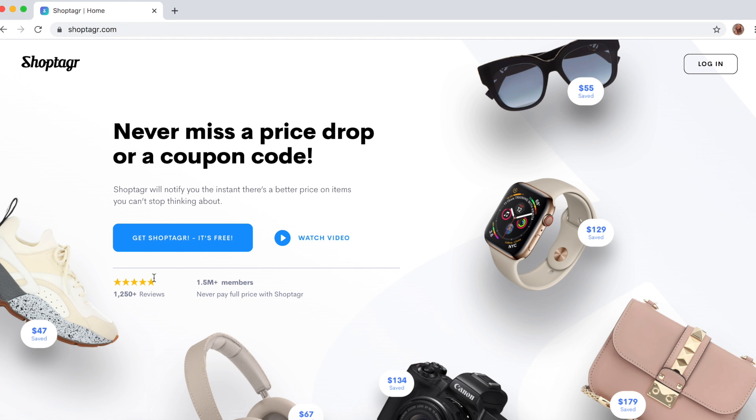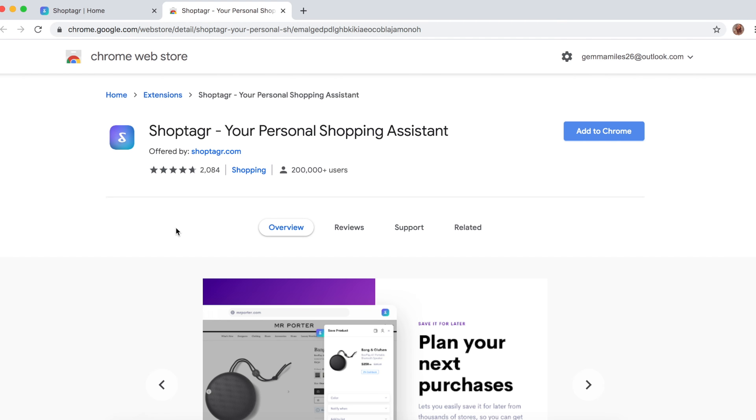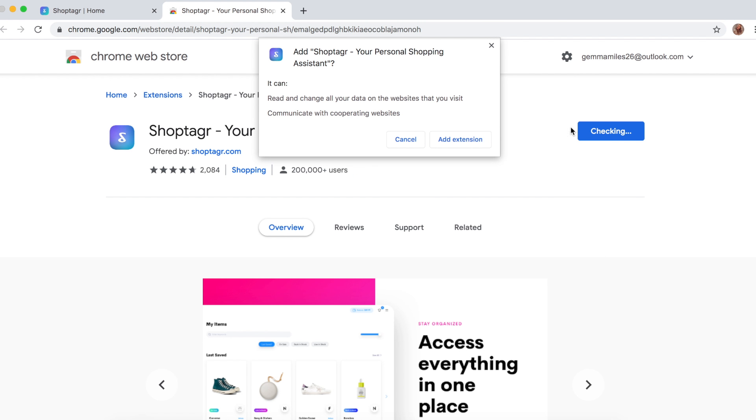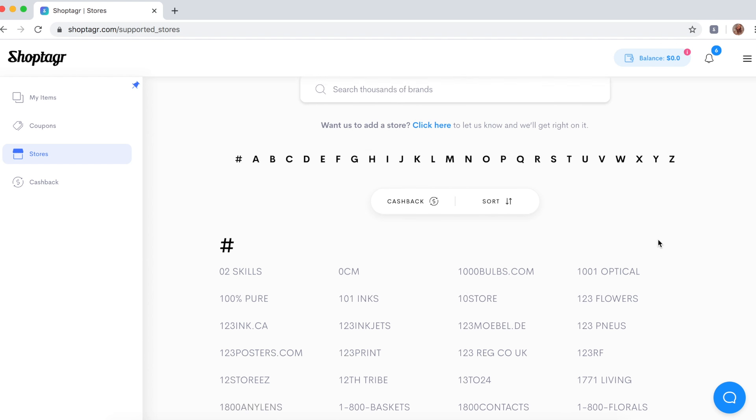Before we get into the haul, this video is very kindly sponsored by ShopTagger. If you've been with me for a while, you'll know I've worked with ShopTagger loads in the past. I've been using it so much throughout lockdown — it's actually a little bit ridiculous. But ShopTagger has also helped me save so much money. I've had loads of birthdays in lockdown, so it's been an absolute godsend. Once you click the link in the description box, this is the desktop version — all you need to do is head over to ShopTagger, click the Add to Chrome button, add the extension, and it will appear in the top right-hand corner. Once you've made an account, you can browse through thousands of stores.